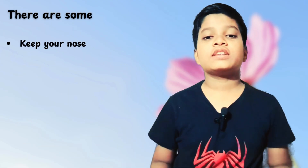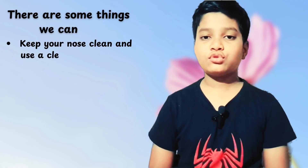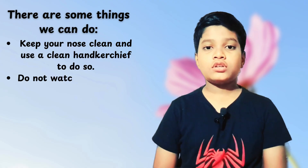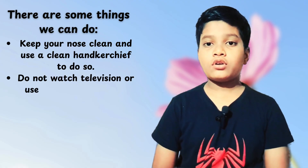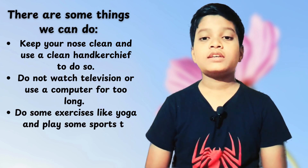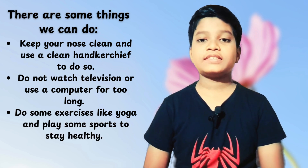Keep your nose clean and use your handkerchief to do so. Do not watch television or computer for a long time. We should do some yoga and exercises or play some sports to stay healthy. Thanks for watching.